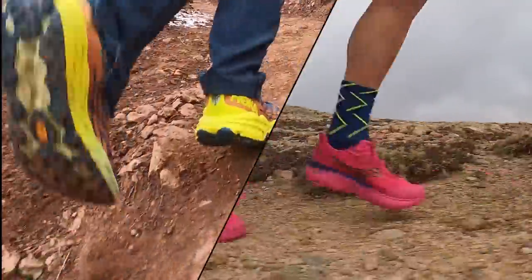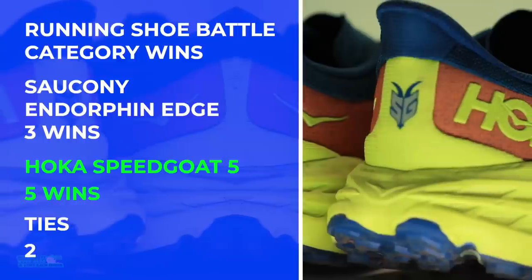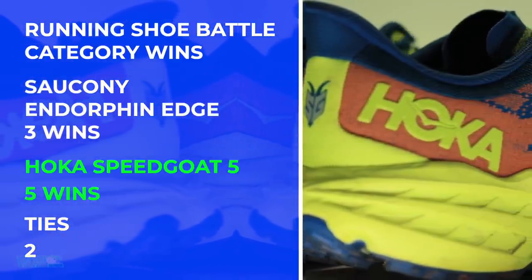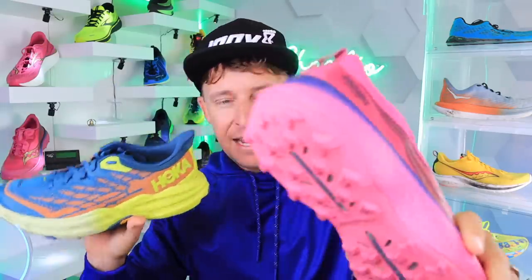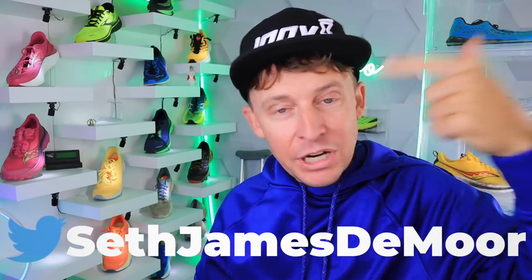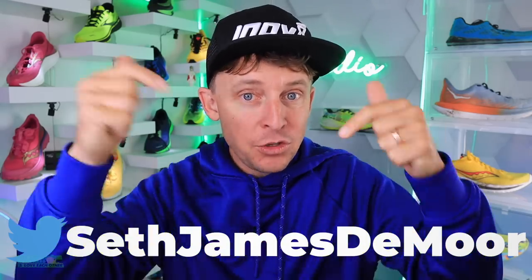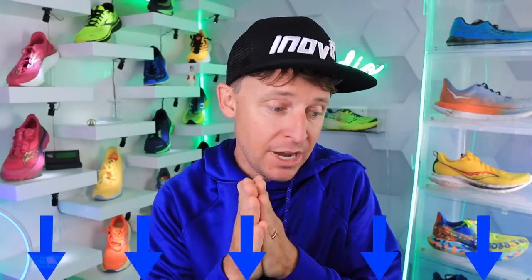Comment of the day from Seth: 'Speedgoat 4 is my all-time favorite shoe — 800-plus miles on the first pair. I hope to get the fives day one. Great review as always.' Speedgoat 4 is in the upper right corner if you want to refresh your memory. Question of the day: what was the last running photo taken on your phone? Share it on Twitter or the Facebook group — both are linked down below.